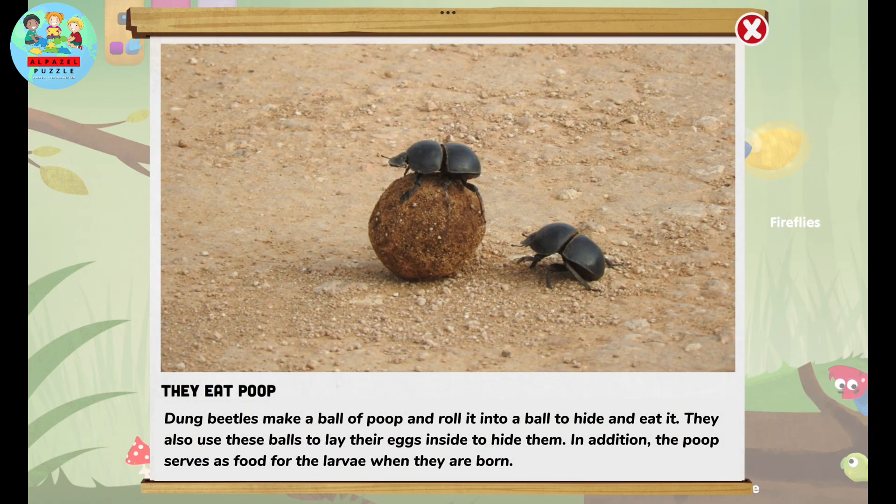Dung beetles make a ball of poop and roll it to hide and eat it. They also use these balls to lay their eggs inside to hide them. In addition, the poop serves as food for the larvae when they are born.